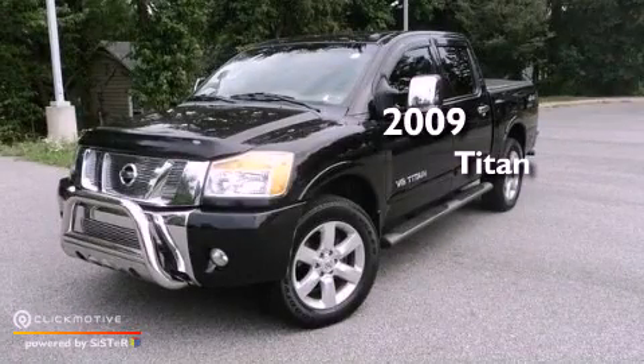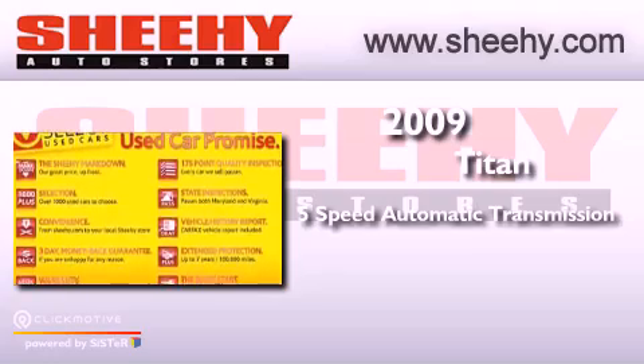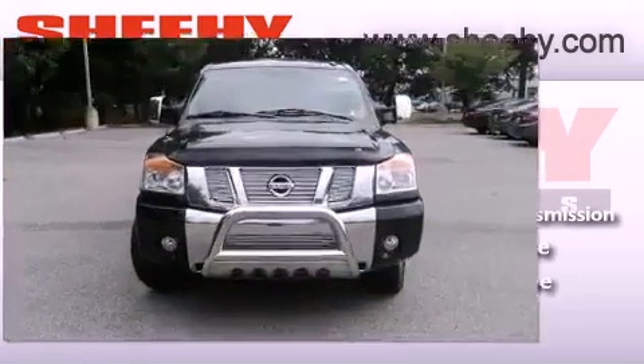This is a 2009 Nissan Titan. This truck has a 5-speed automatic transmission, a 5.6-liter V8, and 4-wheel drive.